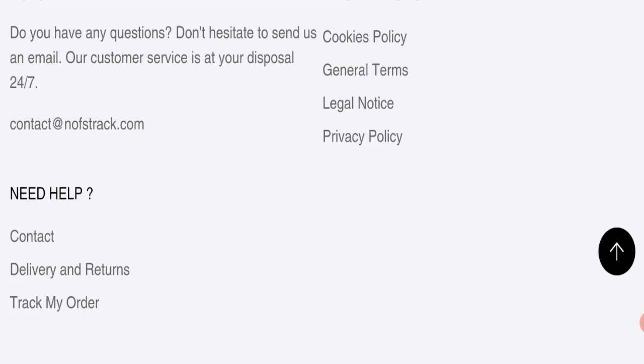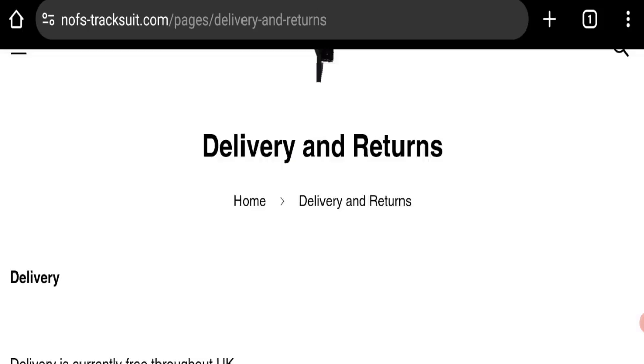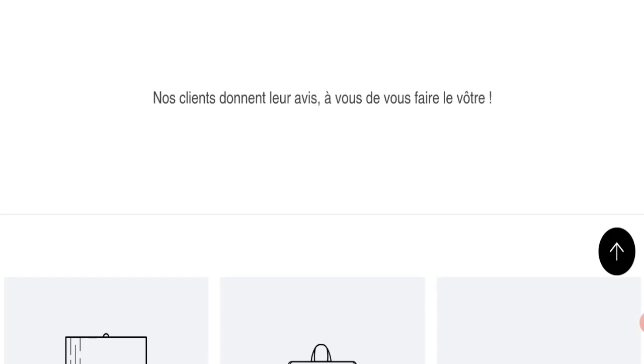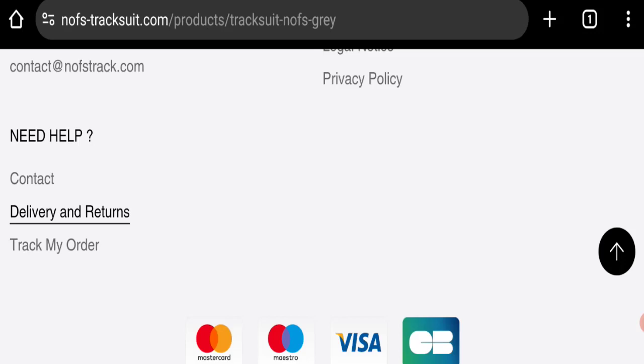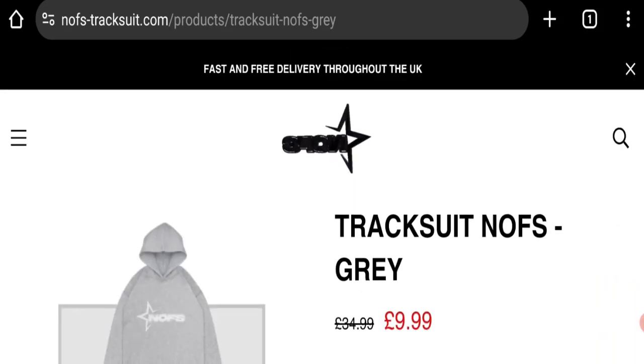Next, let's talk about return and refund policies. Clicking on the delivery and return section, as you can see here, they mention that to return your product please contact us via the contact form. That is the return and refund policy detail. Now let's talk about customer reviews — this website has been given a rating of 3.2 out of 5 by Trustpilot, which is an average rating.